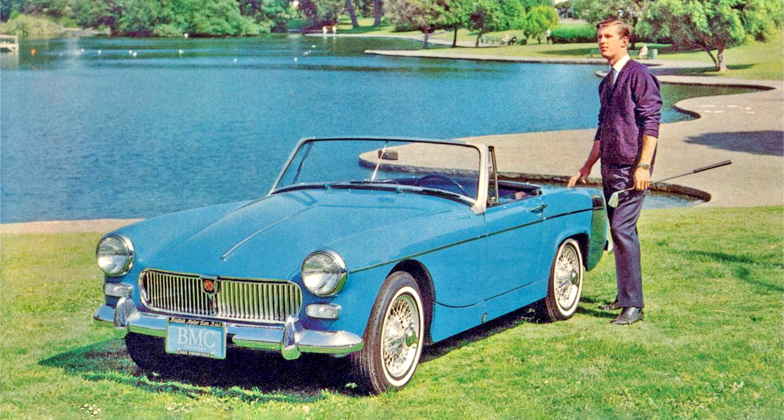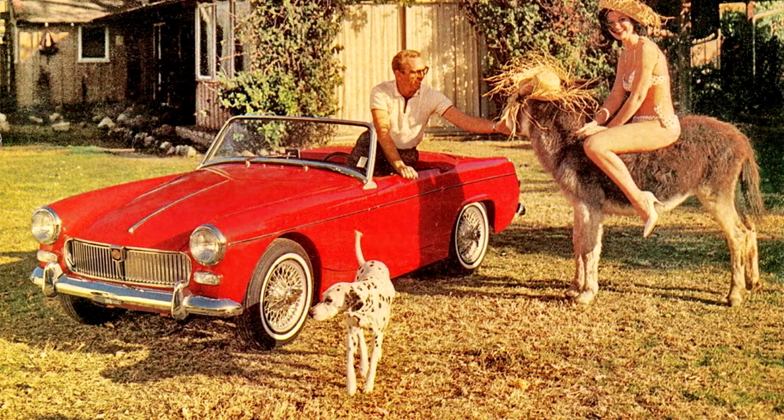The original Frogeye Sprite had been introduced specifically to fill the gap in the market left by the end of production of the MG T-Type Midget. As its replacement, the MGA had been a significantly larger and more expensive car with greater performance. Many existing MG buyers turned to the Sprite to provide a modern low-cost sports car, and so a badge-engineered MG version reusing the Midget name made sense.